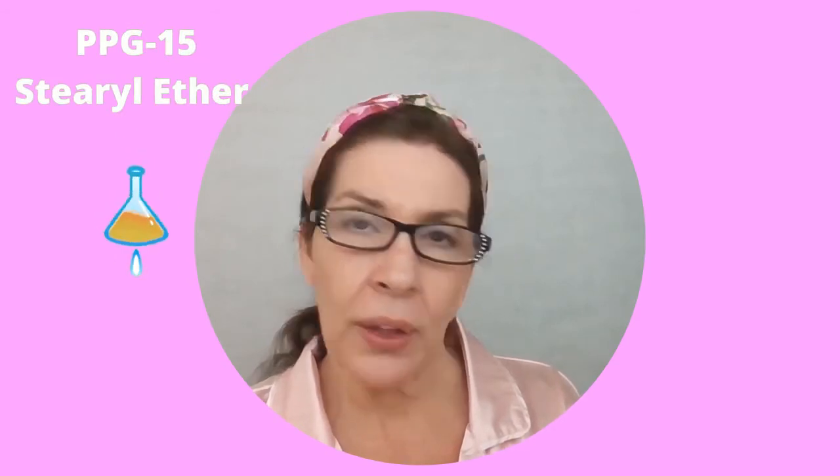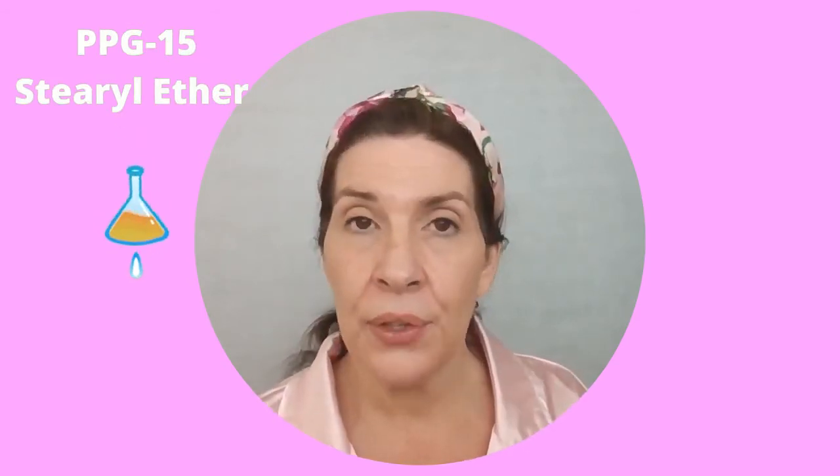The next one is PPG-15 stearyl ether, which is another skin conditioning agent. And number five is triethyl citrate. Triethyl citrate is a non-phthalate preservative made by mixing either butyl alcohol or ethyl alcohol with citric acid. It's safe, eco-friendly, biodegradable, and made from 100% reusable carbon.